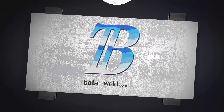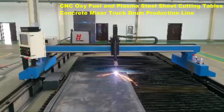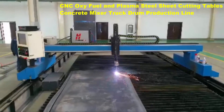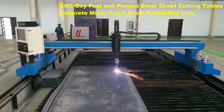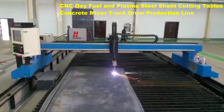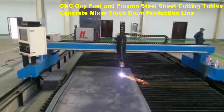BottaWeld.com — Botta established itself as a potent supplier for global companies with design, manufacturing, and sales specializing in welding and cutting equipment. The Botta BDLM gantry CNC oxy-fuel and plasma cutting machine is a highly versatile machine.